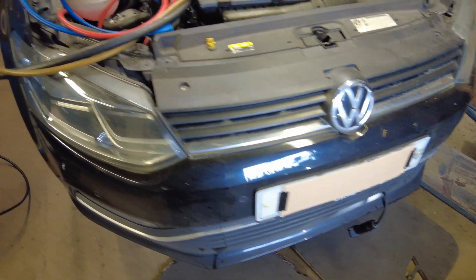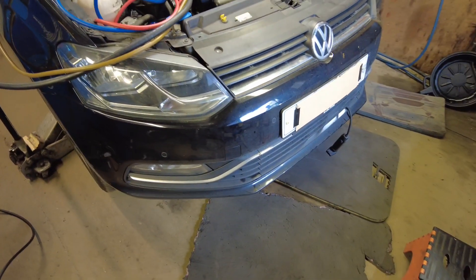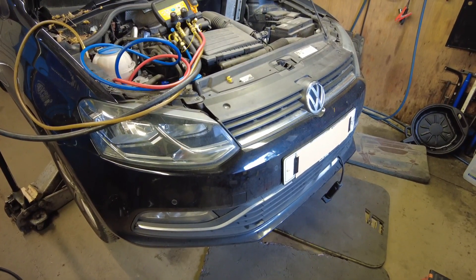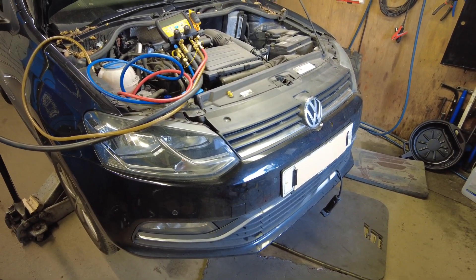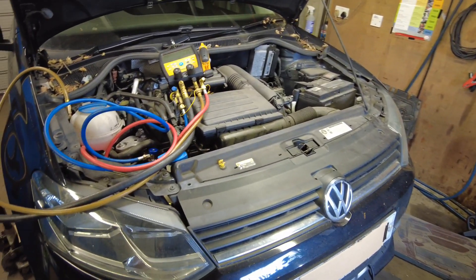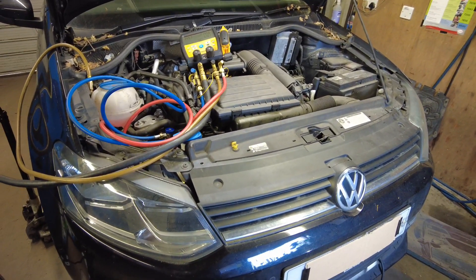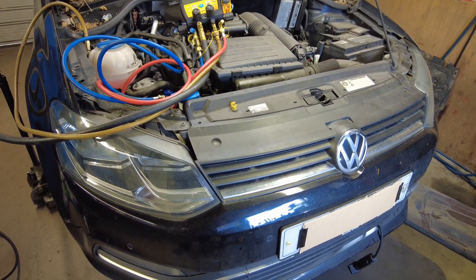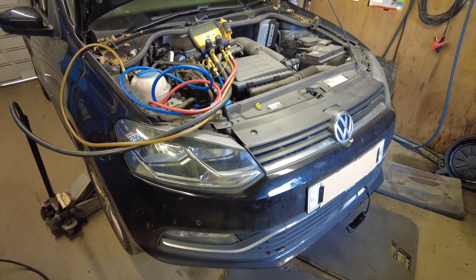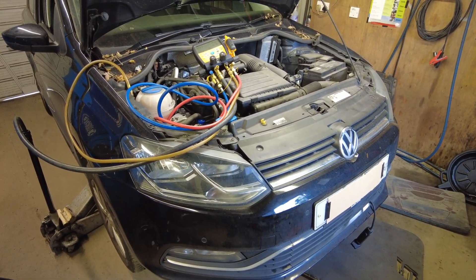So I think really the way to go with this is to pull the bumper, and then you can expose what's going on with the condenser. I've been inside with the sniffer on the evaporator, because these are prone for evaporator leaks as well unfortunately. Can't find anything in there at all, so I'm going to pull the bumper and then we can get better access — I'm just going to take that off and then we'll get back on it.